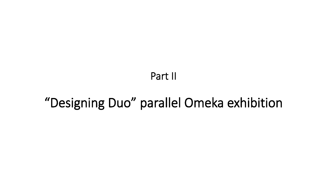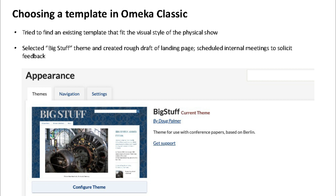I had never used Omeka before — I'd taken a workshop at Hunter College about it back in 2016 but hadn't done anything in it since, so I was figuring it out as I went. The first step was to choose a template. There aren't very many templates and they're a little limiting, but I ended up going with the 'Big Stuff' theme. I liked the big title and it seemed to suit the style of the show.